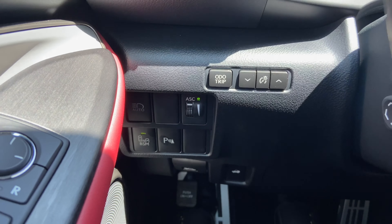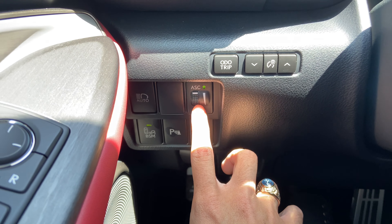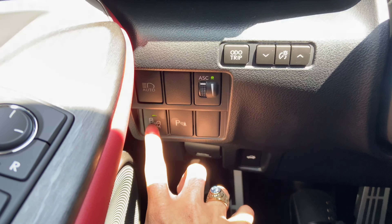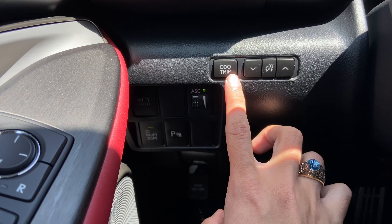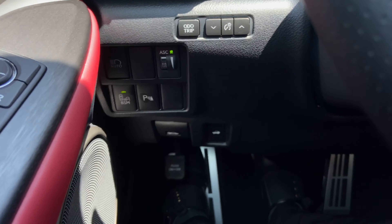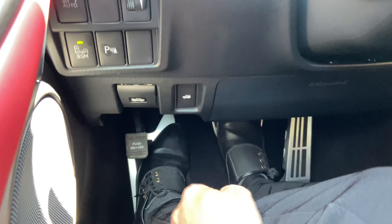On this side of the vehicle, we have our switches for our automatic high-beam, our acoustic sound control on F-Sport models, our blind-spot monitor, front and rear parking sensors, and an odometer and trip switch. Below that, we have our switches for hood release, trunk release, and parking brake.